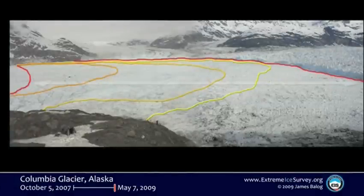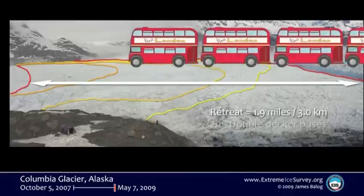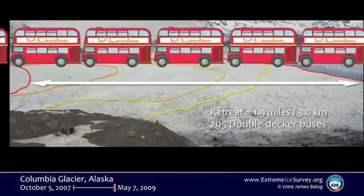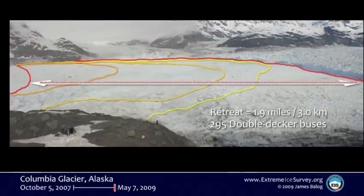That's where we started three years ago, way out on the left. That's where we were a few months ago, last time we were into Columbia. To give you a feeling for scale of the retreat, we did another illustration. If you line up 295 London double-decker buses nose to tail, that's about how far back that was. It's a long way.